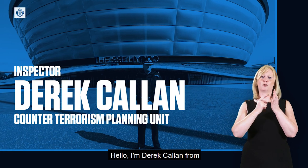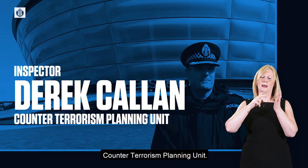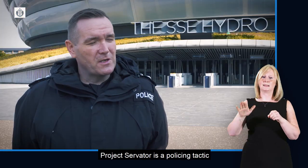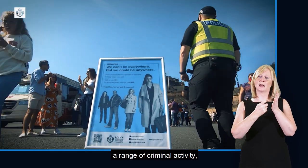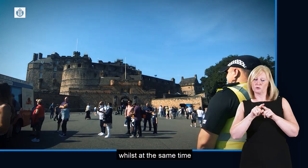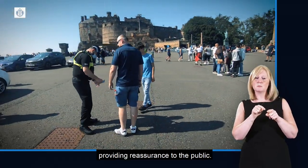Hello, I'm Derek Callan from Police Scotland's National Counter-Terrorism Planning Unit. Project Servitor is a policing tactic aimed to disrupt a range of criminal activity, including terrorism, whilst at the same time providing reassurance to the public.